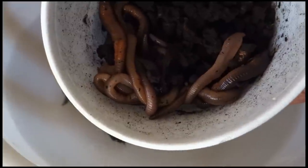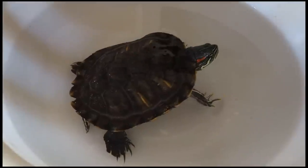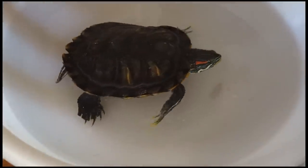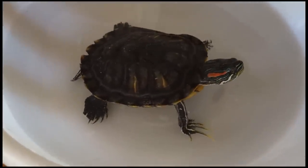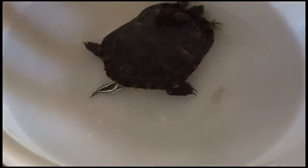You can also go right outside to your backyard and just dig with a hand shovel. Right now it's the middle of winter, so I have the water nice and warm for the turtle so his appetite is still invigorated.